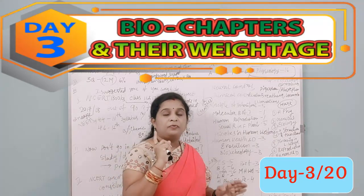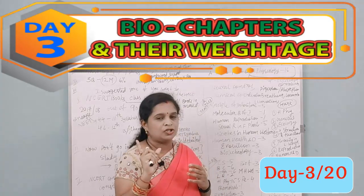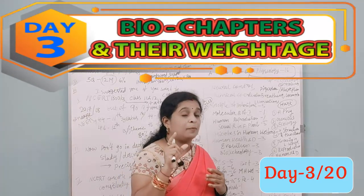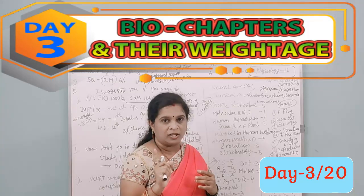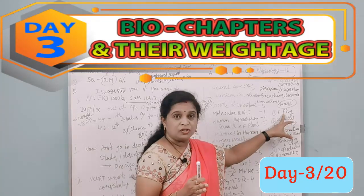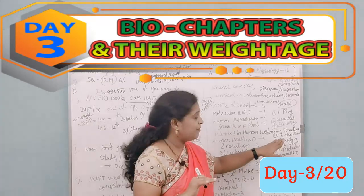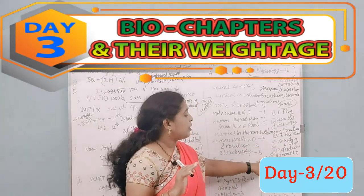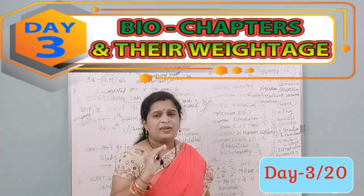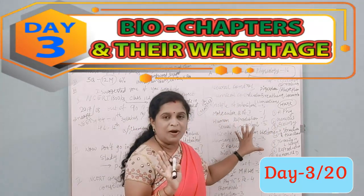In 2017 and 2018, Human Physiology dominated. In 2019, Ecology had the most questions. Based on this, prioritize chapters in this order: Human Physiology → Genetics → Ecology → Cell Structure and Functions → Diversity in the Living World → Reproduction → Human Health and Diseases. For remaining chapters, reading the summary is enough.